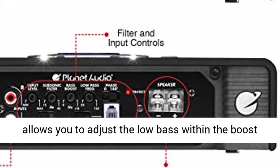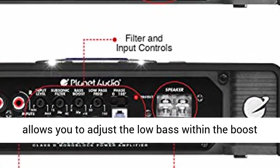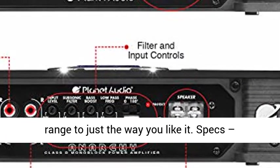Variable bass boost: bass boost allows you to adjust the low bass within the boost range to just the way you like it.